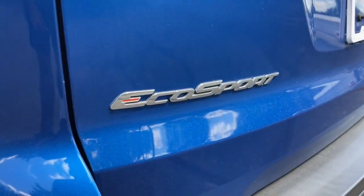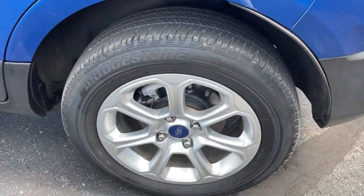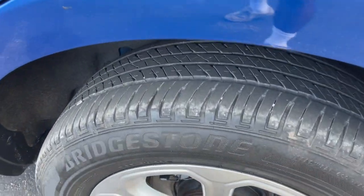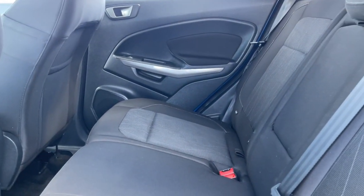Sun/moonroof, keyless entry, backup camera, satellite radio, fog lamps, keyless start, Wi-Fi hotspot, power driver's seat, steering wheel audio controls, heated front seat.